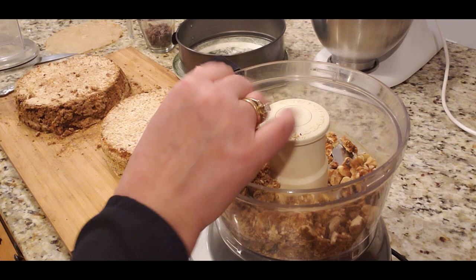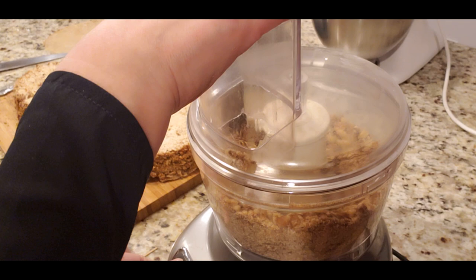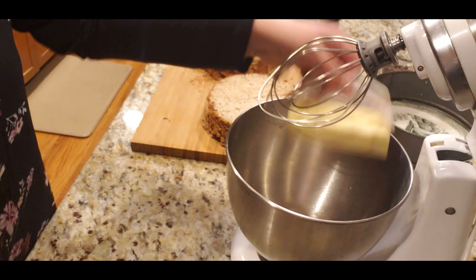Remember that crumble that fell off the layers? I'm not throwing it away — I'll pulverize it together with one cup of nuts and use that mixture to decorate and cover the sides of the cake. It's very important for covering up all the broken edges. The custard has now cooled off.